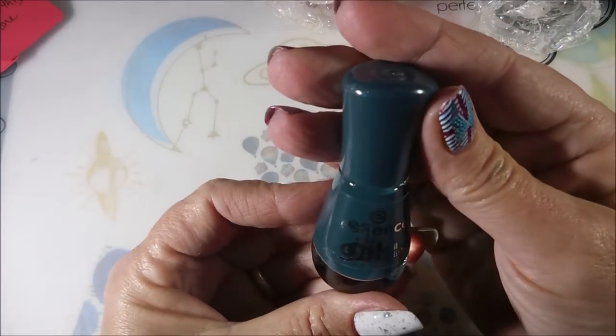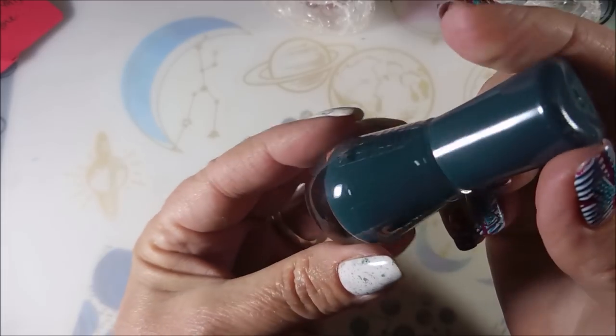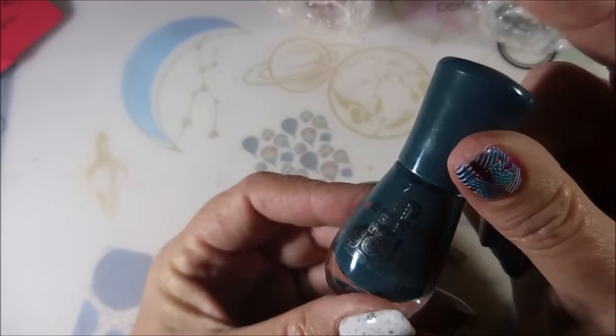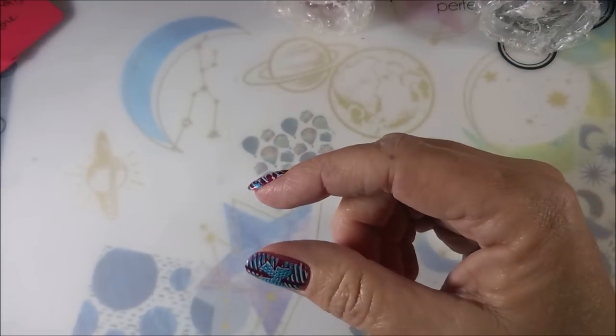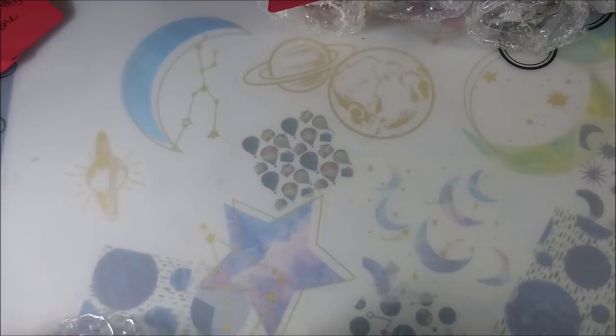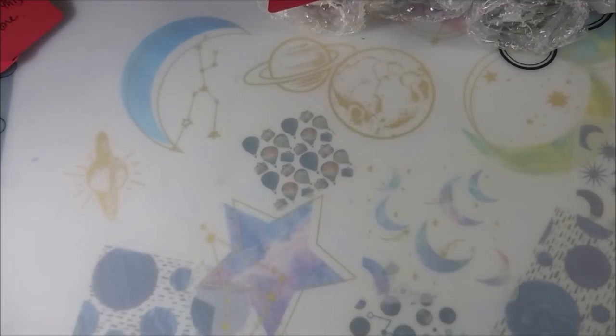Oh, it's an Essie — Laguna Beach. I didn't have this one. That is awesome. That's like a dark teal. I love it. My friend Shannon has been hooking me up with Essies for the past year or so, and so my Essie collection is growing. But up until then I had none.